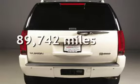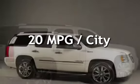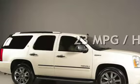This GMC has less than 90,000 miles on the odometer. Estimated fuel economy for this vehicle is 20 miles per gallon in the city, and 23 miles per gallon on the highway.